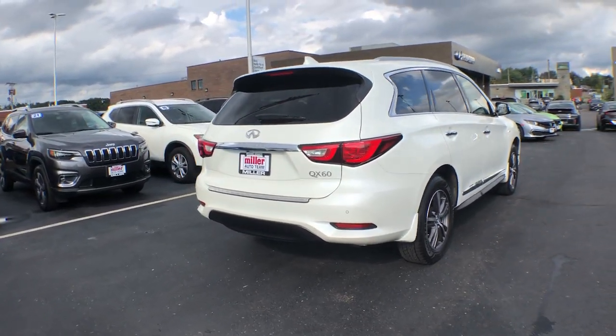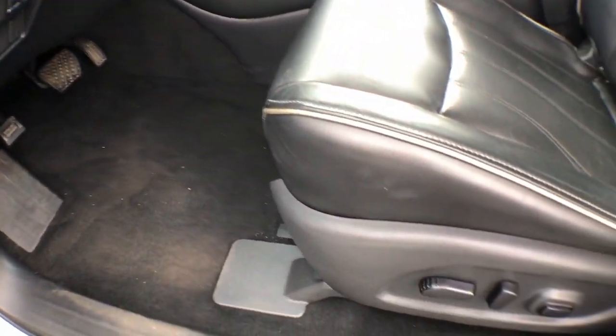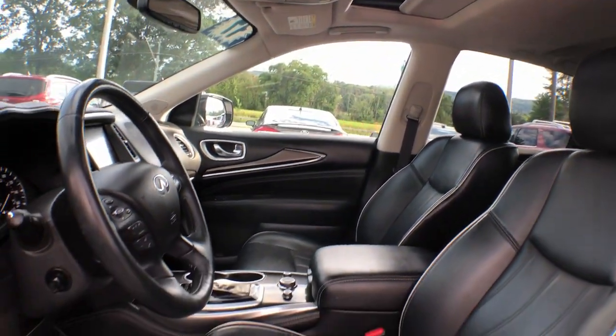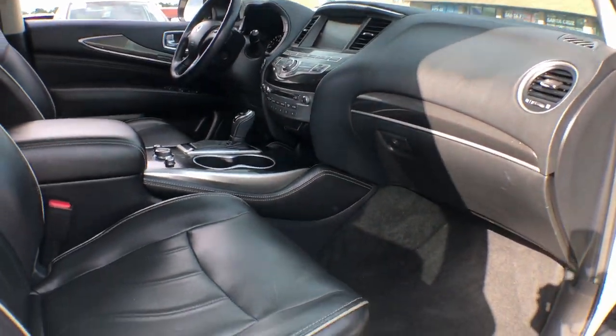The following are some of this vehicle's highlighted options: sun/moonroof, all-wheel drive, keyless entry, backup camera, keyless start, premium sound system, satellite radio, fog lamps, power lift gate, heated mirrors.